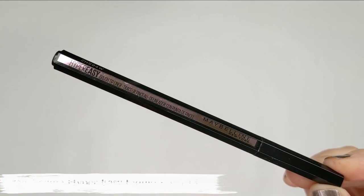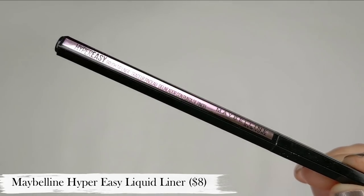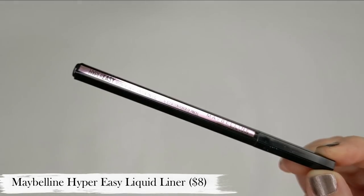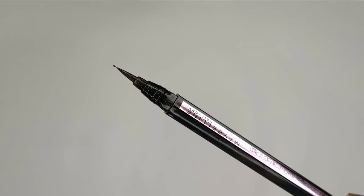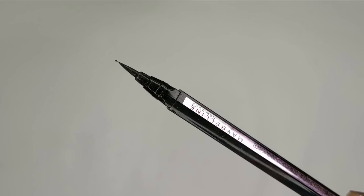I never hear people talk about this palette anymore, but it is so amazing — definitely worth the money. Next up we have the Maybelline Hyper Easy Liquid Eyeliner. This has actually been my favorite eyeliner for a long time, ever since it came out. I haven't talked about it in a while because I tend to go through phases where I don't really wear liquid liner, but right now I've been doing a lot of winged eye looks and this just makes it so easy.